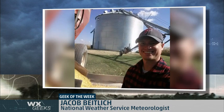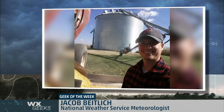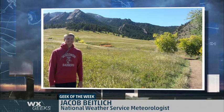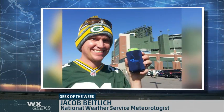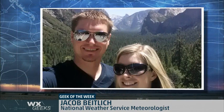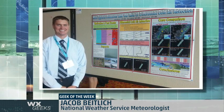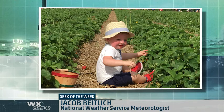This week's Geek of the Week is National Weather Service Twin Cities meteorologist Jacob Beidlich. Jacob grew up on a farm and was constantly checking to see when it would rain next. He has boatloads of favorite weather events, including ground blizzards, something he forecasts often in the upper Midwest. When he's not watching the weather, he's sharing his passion with students at St. Paul College or just gardening with his family in the backyard. Congratulations to Jacob Beidlich, our Geek of the Week.